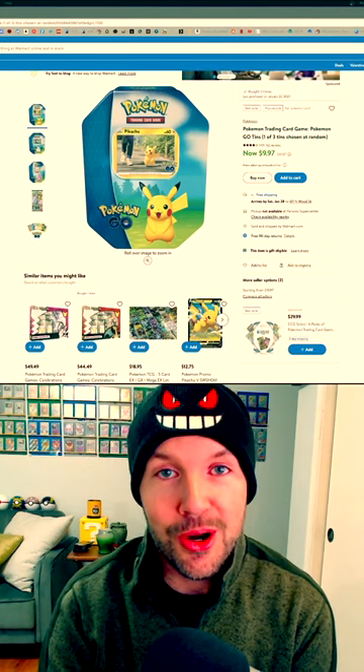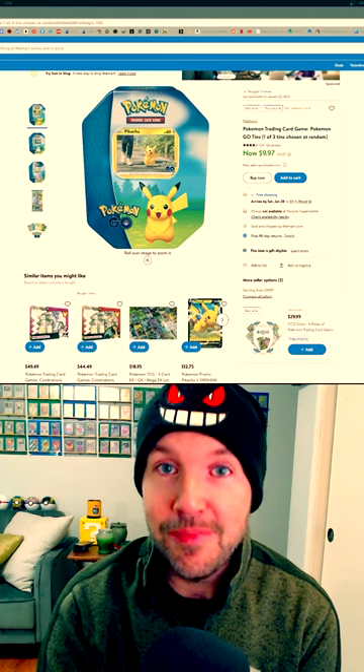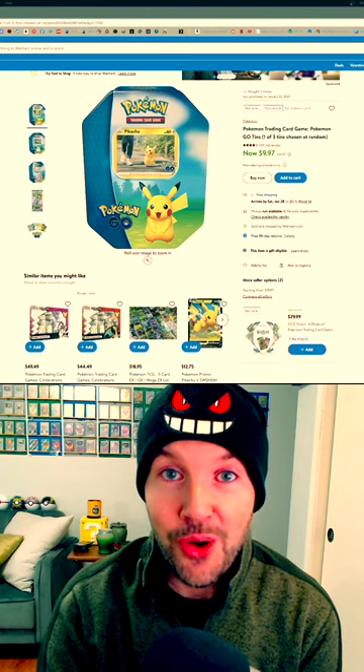If you're interested in more Pokemon card content, including information about reselling, make sure you hit that follow button. Thanks for watching, everybody.